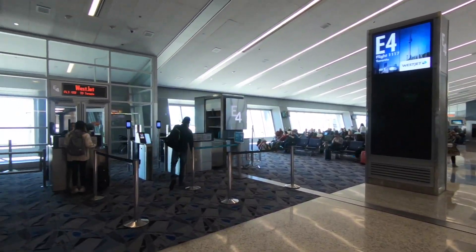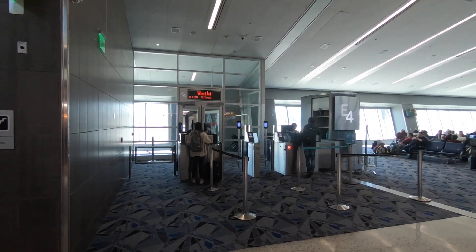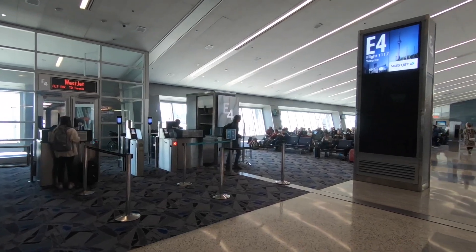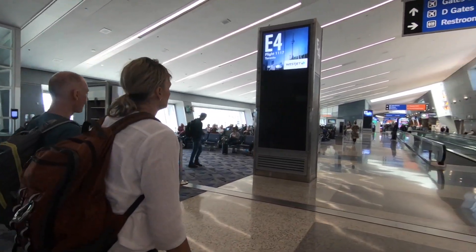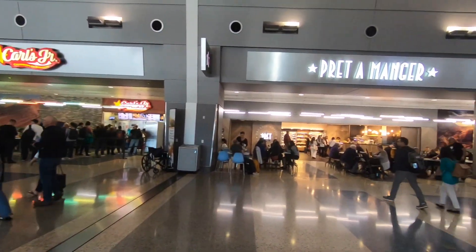Hey, this is Don from A Life's Journeys. In this video we're going to do a review of WestJet flight 1117 from Las Vegas to Toronto on a Boeing 737-800.